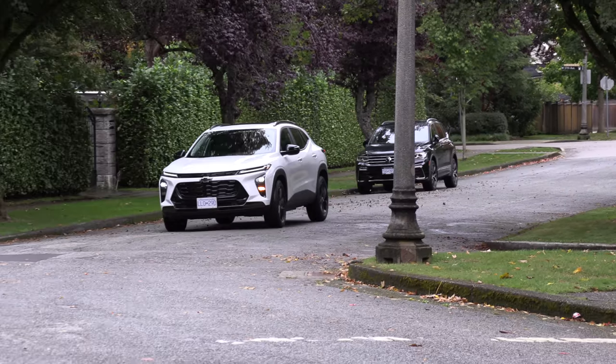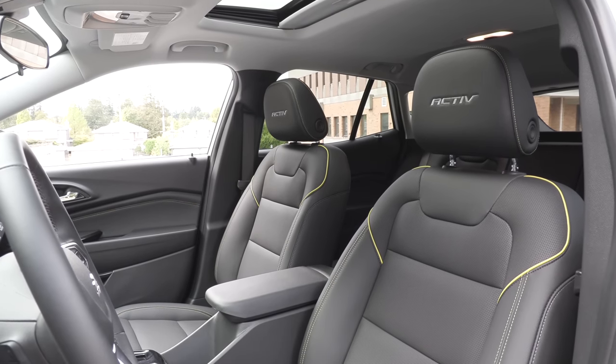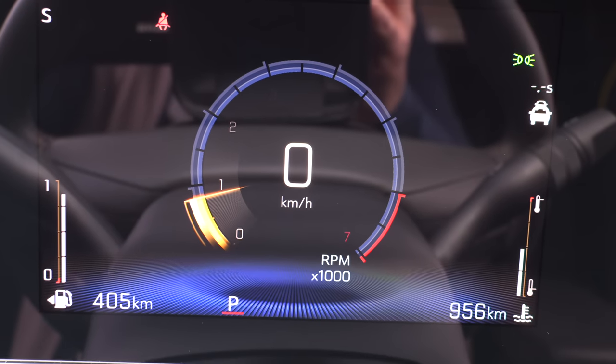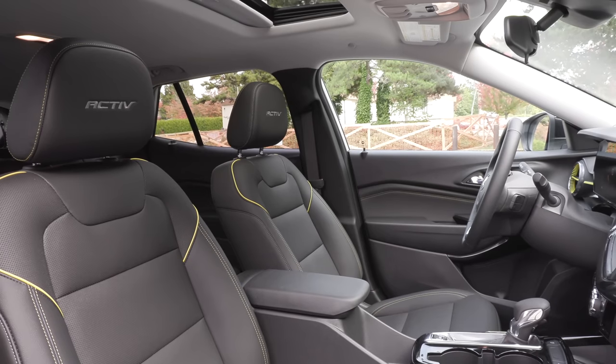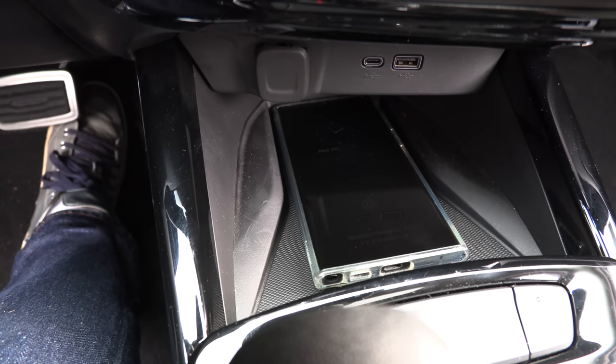Now let's get into the trims. Good news — the U.S. and Canada trims are the same. Moving up to the 1RS model adds a heated steering wheel. The LT model is really the one to get for best value: it adds cloth and leather upholstery, a six-speaker audio system, an 11-inch touchscreen, and an 8-inch driver display. The Active and 2RS models add a power driver's seat and leather-appointed upholstery. Available features include a sunroof with manual shade and a wireless charger — available as a package on the LT and above. The 1RS can add a sunroof but no wireless charger, and the base model has neither option.